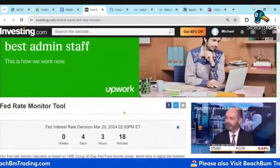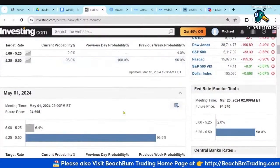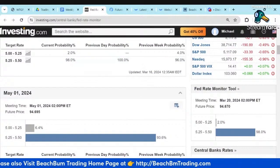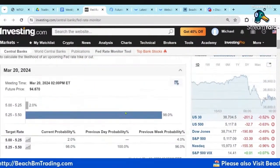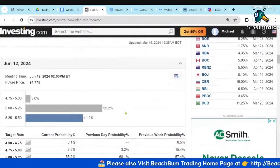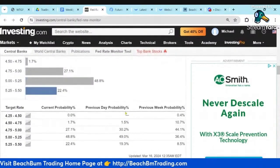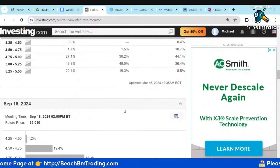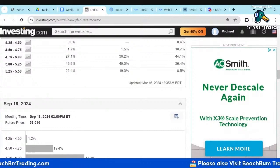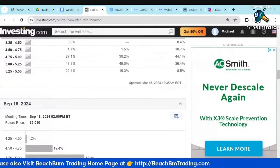Powell is going to stress their data dependency and their apolitical nature. If they say they need more data, I expect they're going to want to see a whole year's worth of data. I think they're going to get that by the June timeframe and probably do a small cut in June, then wait. Maybe another one in September, maybe after the Jackson Hole meeting, because that gives them an opportunity and a soapbox to explain the data dependency of their decision so they don't appear political.